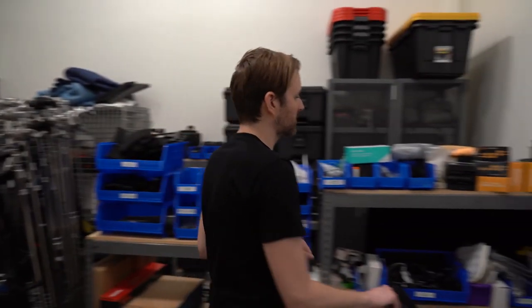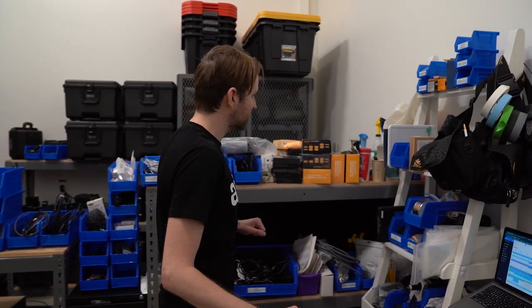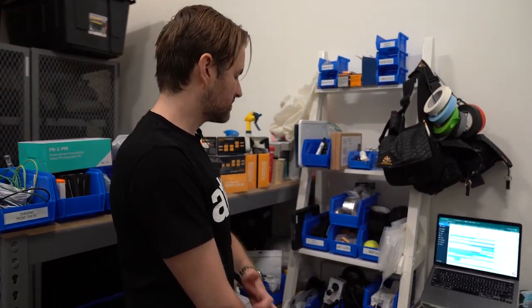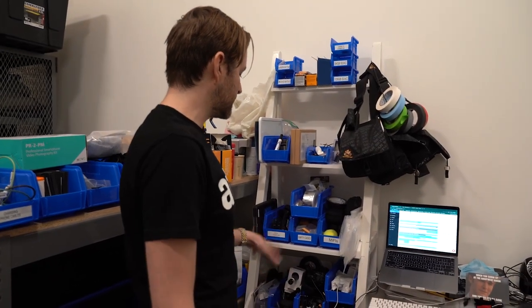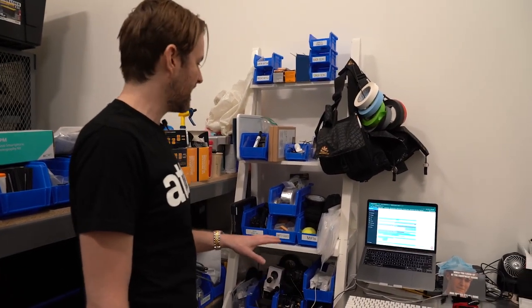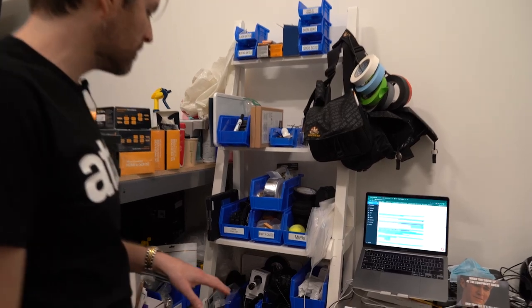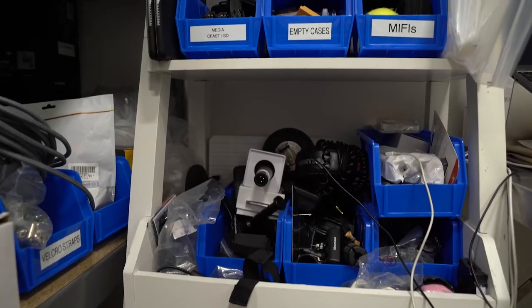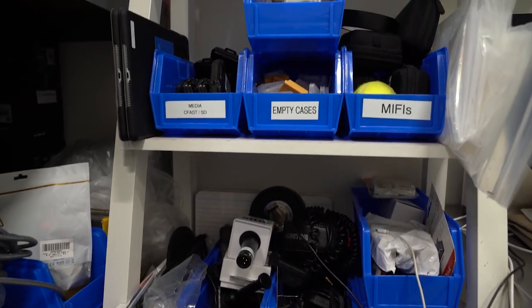Can you show me the messiest corner as well? This is something I'm constantly working to improve. This white shelf here is kind of my space where bits and pieces that don't necessarily have a specific category or a home end up. This shelf is a work in progress, and it's been that way for a little too long.